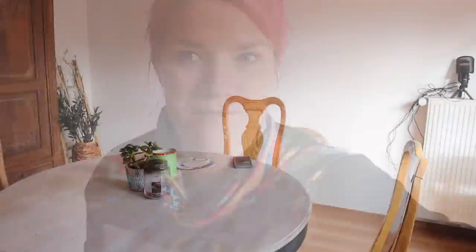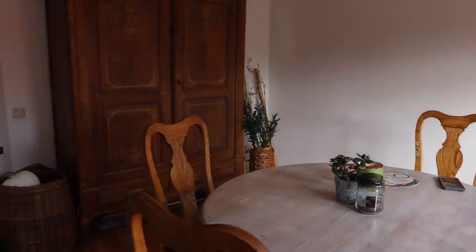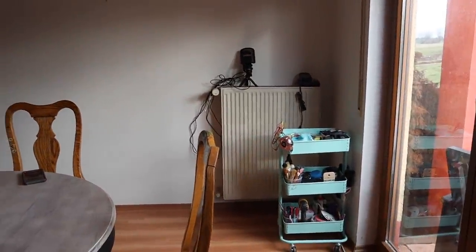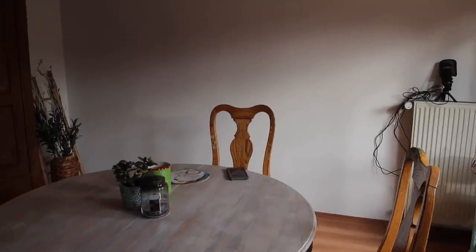First of all, let me tell you what's right behind me — this is my staging wall. Let me show you where I stage. Ladies and gentlemen, this is my staging wall, also known as my dining room. This is where I do all my YouTube videos and my staging.